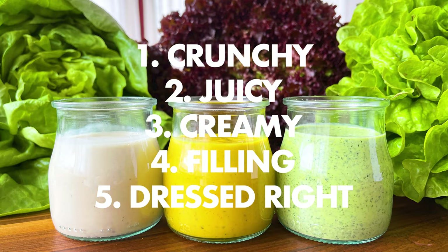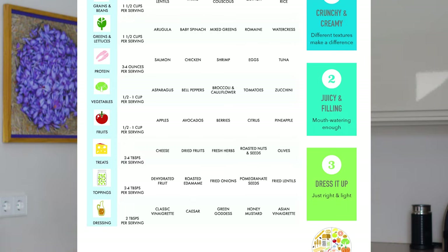Those are just my must-haves, but you pick yours. And if you're interested in a little cheat sheet for this system, you can download a free PDF at my website after you finish watching the video. I'll leave a link in the description.